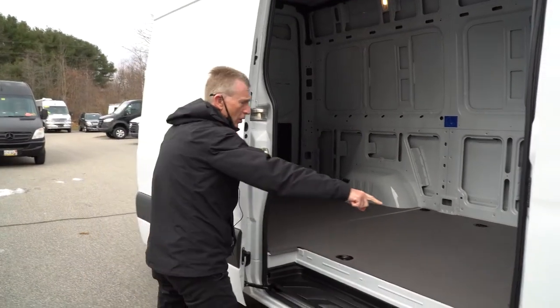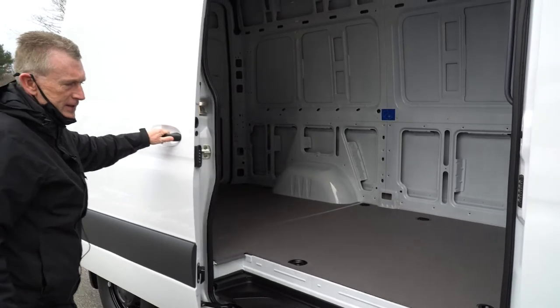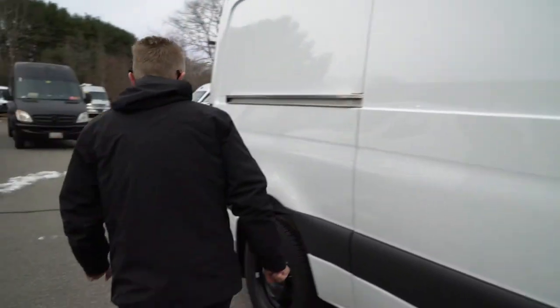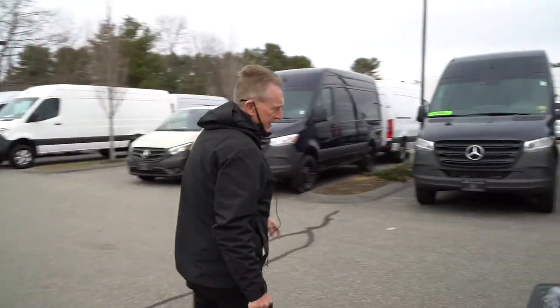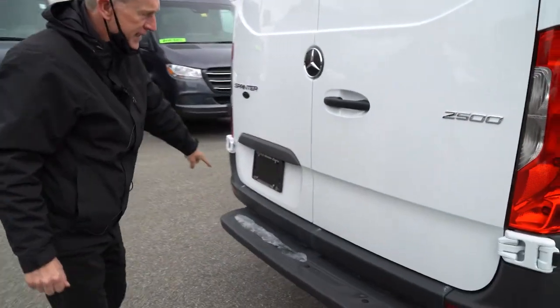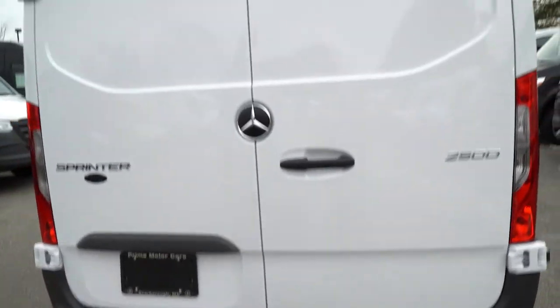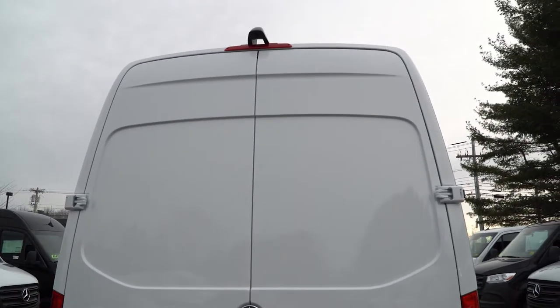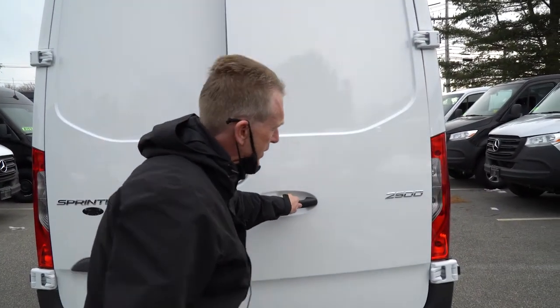In the floor space, you have 10 feet of floor space. We're going to come around to the back. There's a nice step here for easy access in and out. We've talked about the backup camera — it's located above the third brake light. When we get in the cab of the van, we're going to go for a short test drive too.